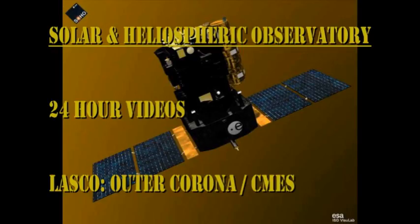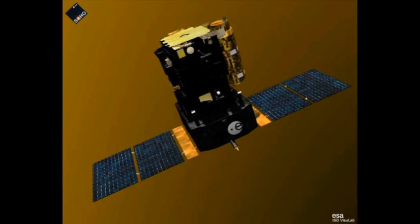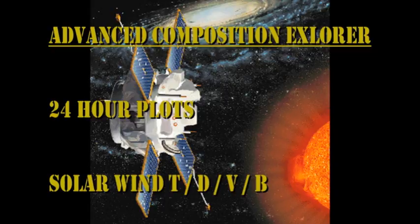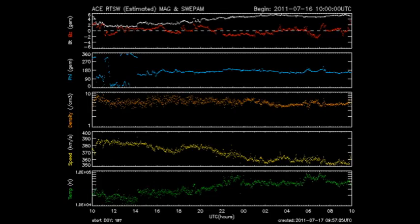SOHO is still having software problems, so we're getting just snippets of data. I'll include them for completeness, but there's not very much to see. There may be a hint of a coronal mass ejection off the west limb, but that's about it. From the ACE data, while the temperature of the solar wind has increased over the last 24 hours, the velocity seems to have fallen yet further, yet densities remain relatively constant. So we're seeing no effects from that coronal hole as yet.